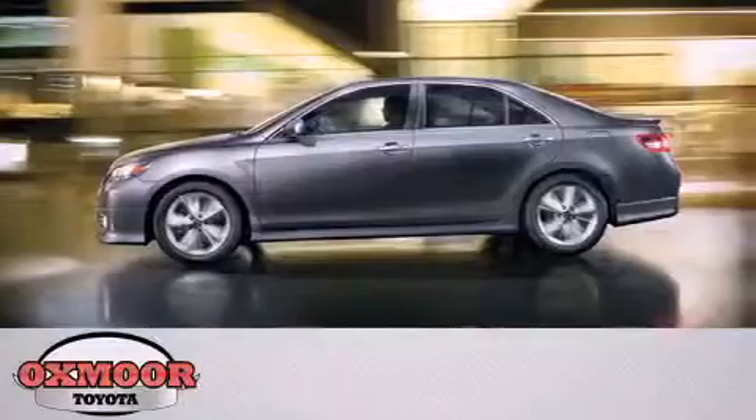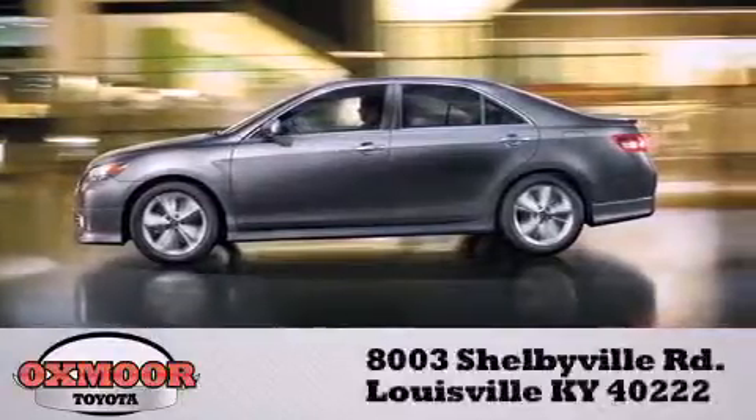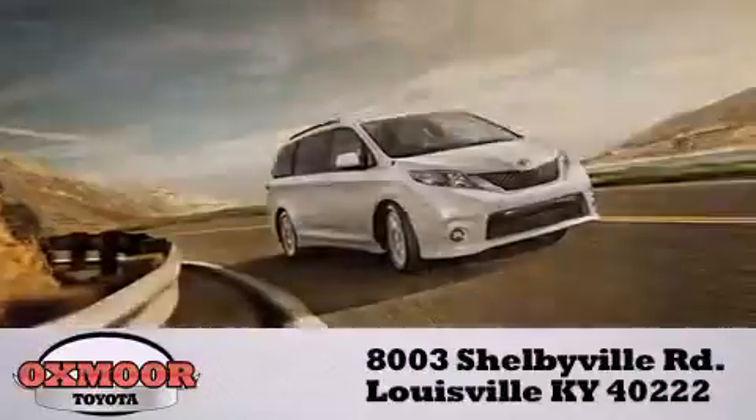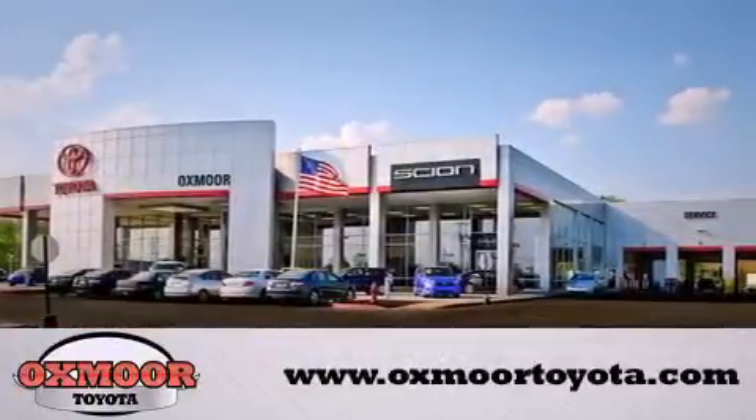Oxmoor Toyota is conveniently located at 8003 Shelbyville Road. Visit our website and view our entire inventory online at www.oxmoortoyota.com.